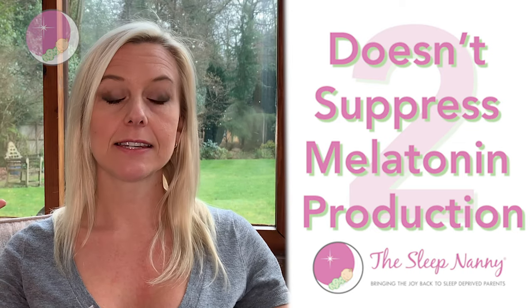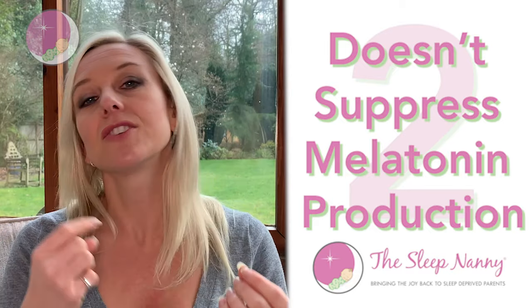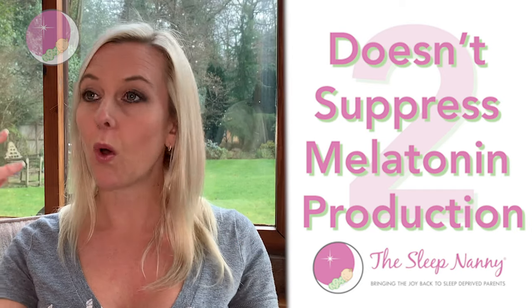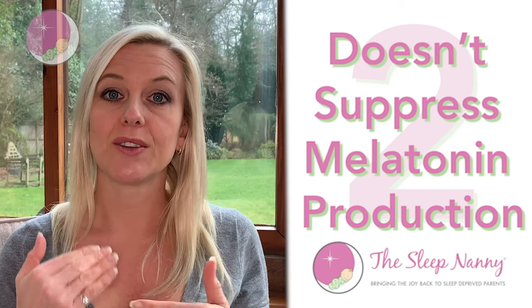Daylight is actually a form of blue light — it's the kind of light we get from screens as well. It's not actually blue in colour, but it's a form of blue light. Other lights, white lights, a lot of LED lights and bright lights, are going to cause that melatonin suppression.